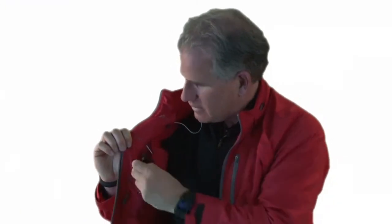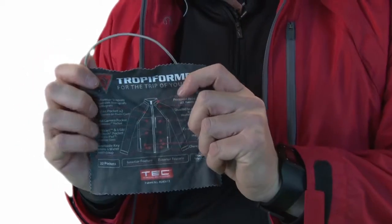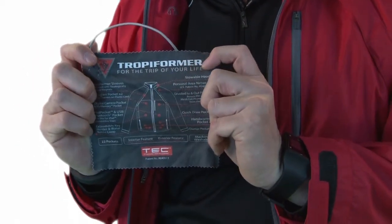Here we have sunglasses pockets. Since a lot of people carry more than one pair, we actually have two pockets for your sunglasses — reading glasses and sunglasses. And check this out: we have an eyeglass chamois that also includes a map showing you where all the pockets are, just in case you forget, and it tells you a little bit about how to use the jacket.